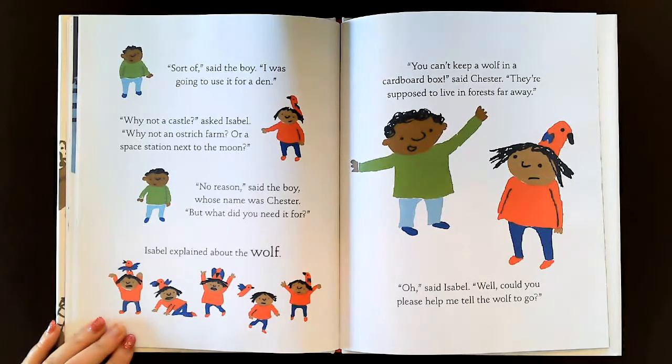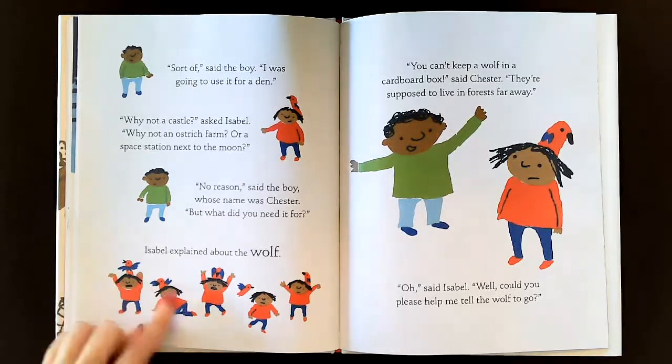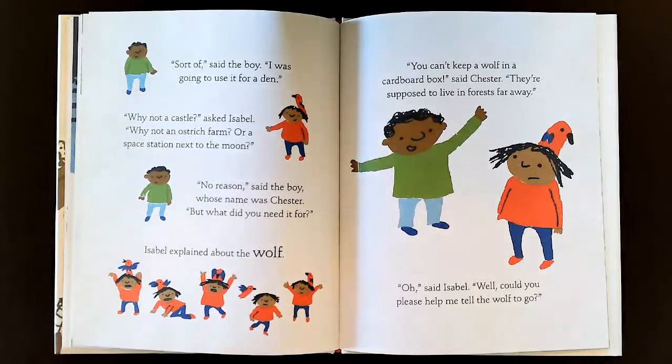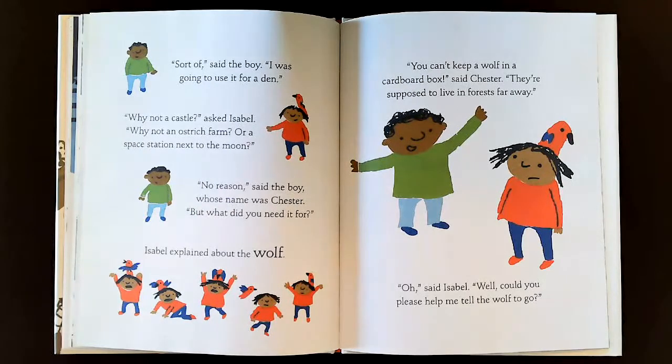'But what did you need it for?' Isabel explained about the wolf. And she's explaining everything about the wolf. 'You can't keep a wolf in a cardboard box,' said Chester. 'They're supposed to live in forests far away.' 'Oh!' said Isabel. 'Well, could you please help me tell the wolf to go?'